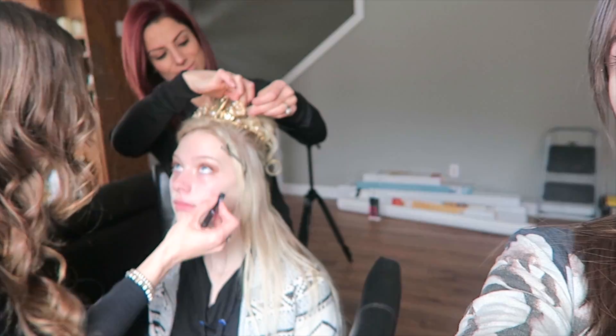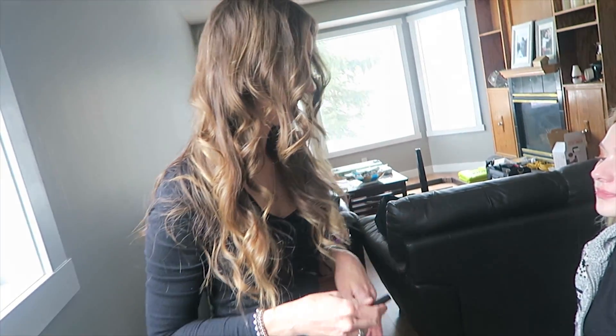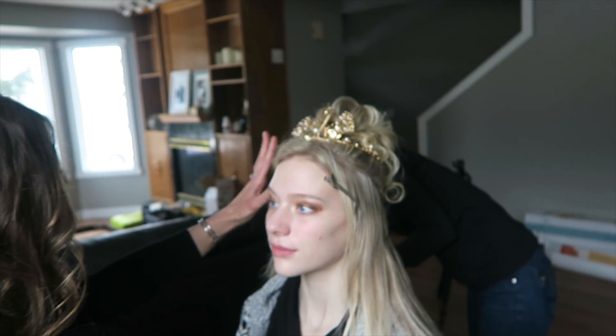Hey guys, Irene here and today I have another behind the scenes. I have my model Emily right here, she's getting her makeup and hair done. Monica is doing her makeup and Jamie's doing her hair. I will link their information in the description down below so you guys can check out their Instagrams, Facebooks, and all of that. We also have this really cool crown that I got from AliExpress — all the links will be in the description.